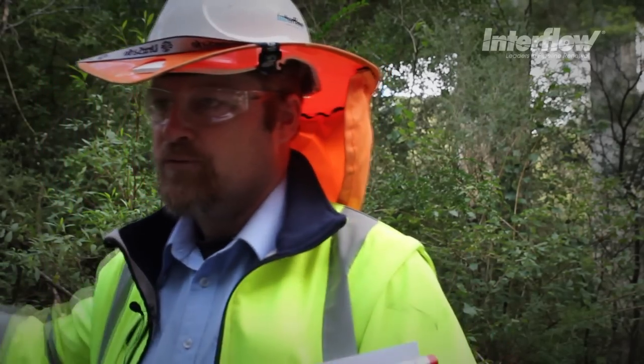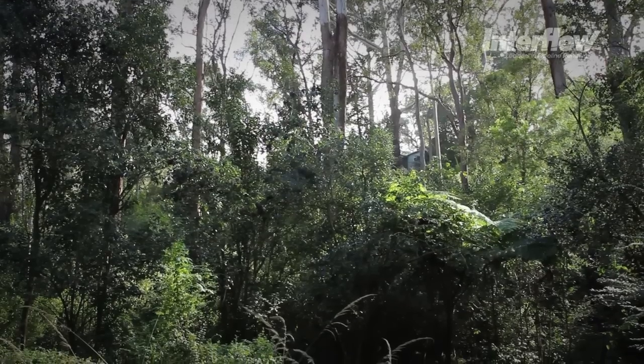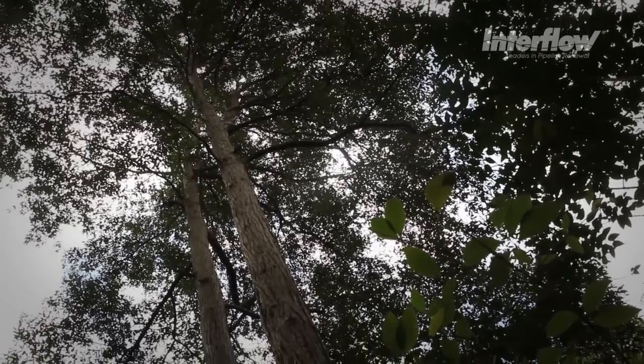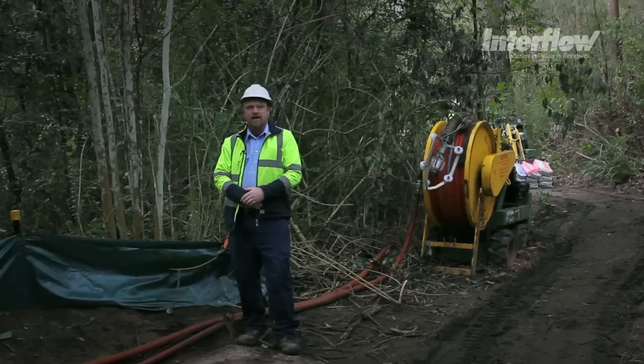One of the issues we've had to contend with here is wet weather. When it rains, we get about 200mm of water over this track and it becomes really difficult to move. The creek right next to us actually engulfs a lot of the manholes when it does rain. So we've got to be aware of the weather forecast and have a plan to evacuate the site and get all the equipment to high ground in wet weather conditions.